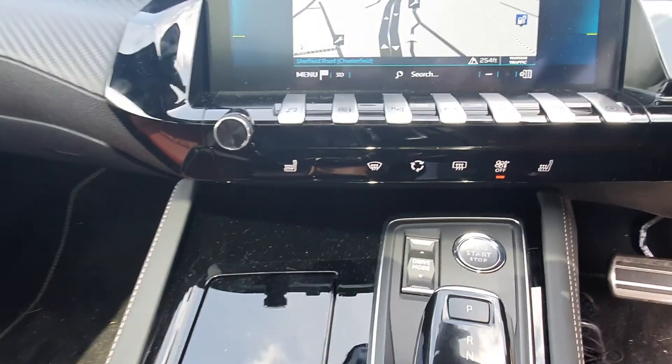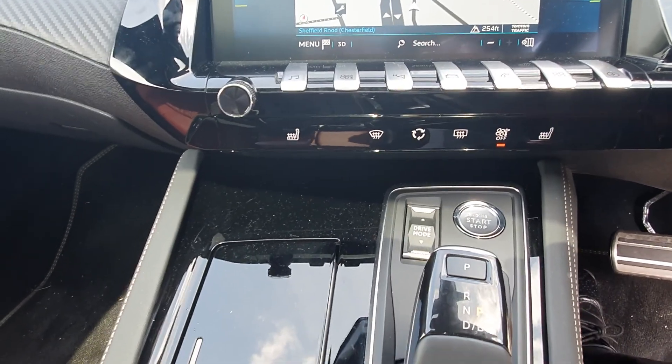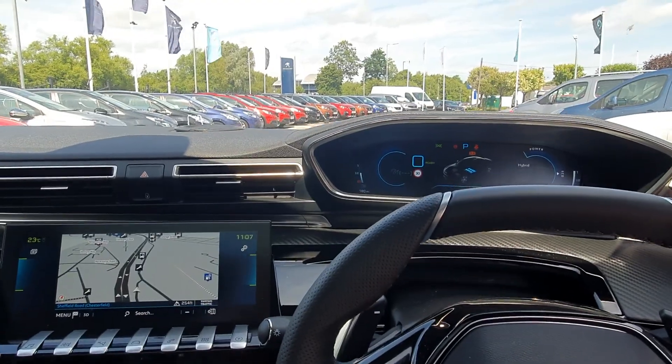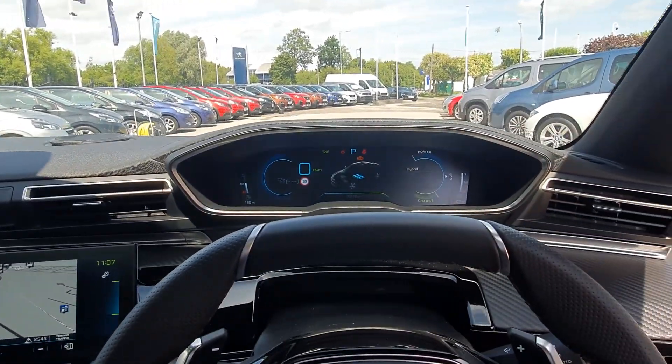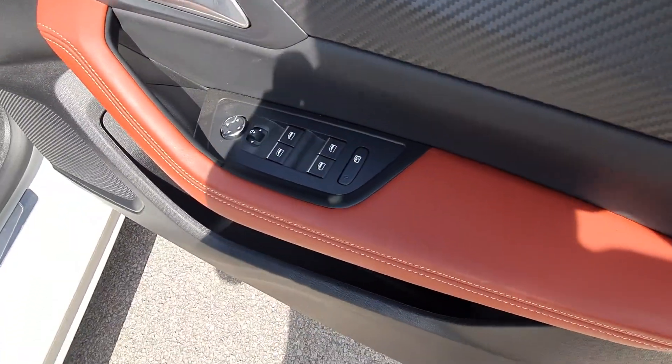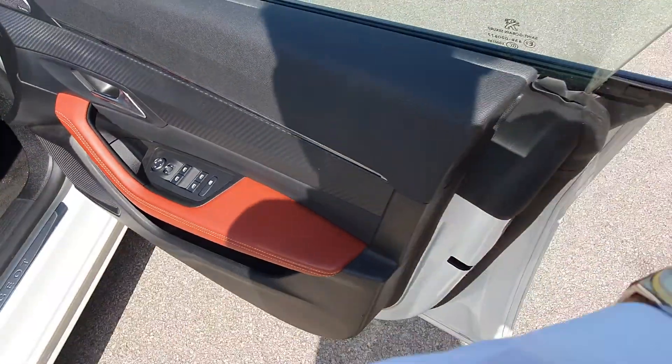It also has automatic headlights and automatic windscreen wipers, plus the panoramic roof overhead. This one has two drive modes — sport and economical — with sport firming up the suspension and giving a little more brake hold power. Full electric windows and electric folding wing mirrors are included as well.